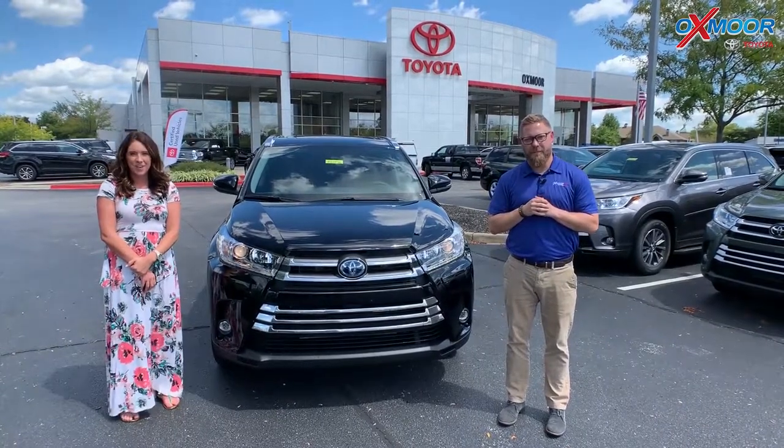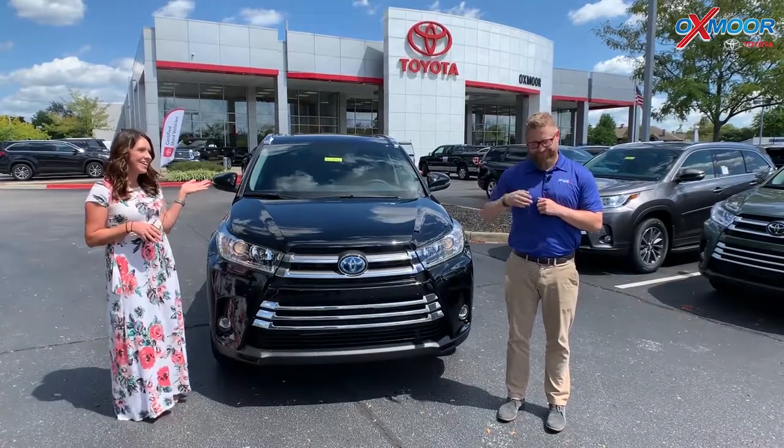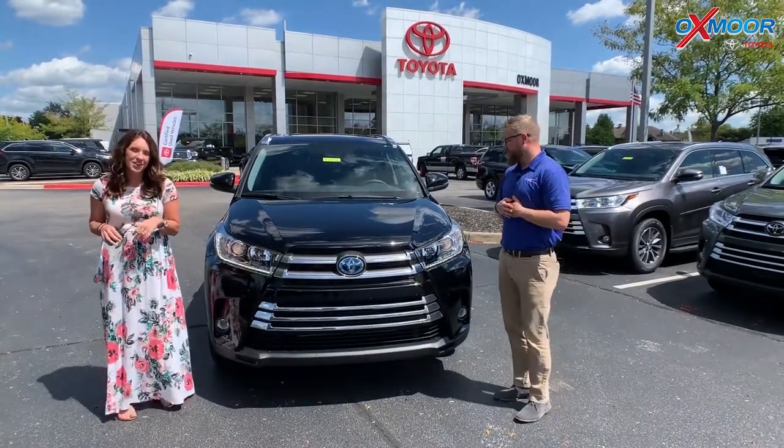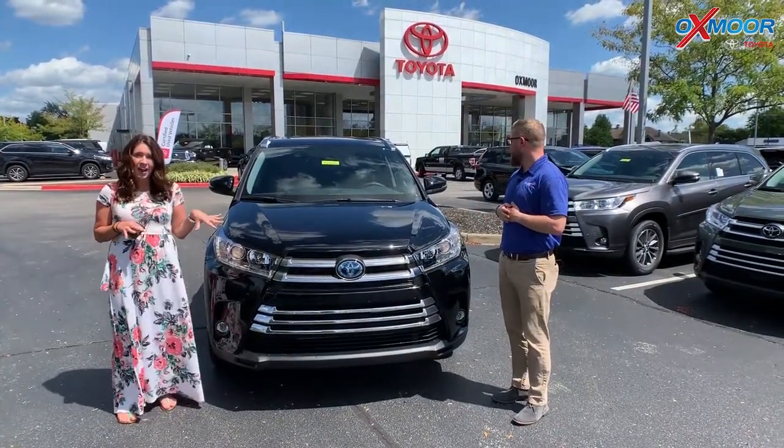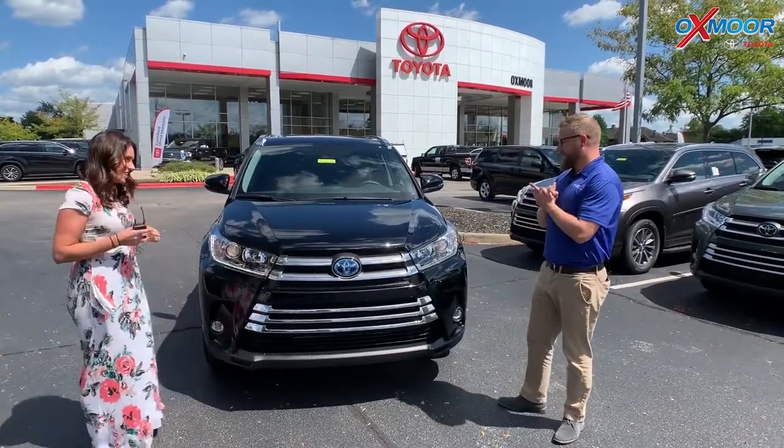Hey everyone, it's Gabrielle with Oxmoor Audit Group. I'm here today at Oxmoor Toyota. I have Chuck here with me. He's going to go over some information on the 2019 Toyota Highlander. It's limited, but this is the hybrid — the hybrid limited.